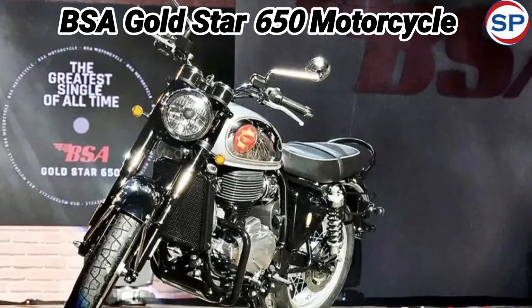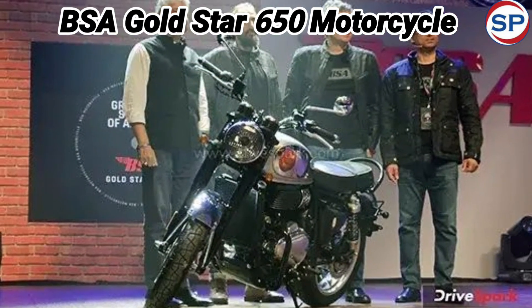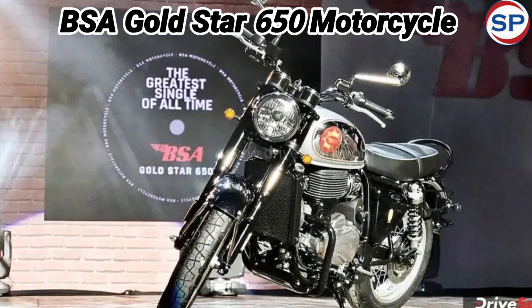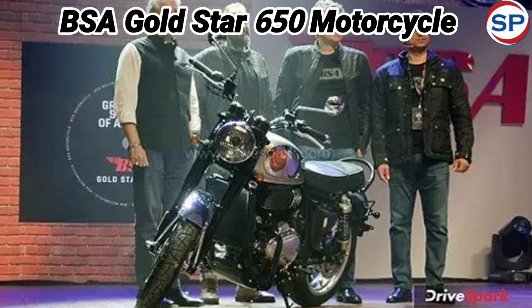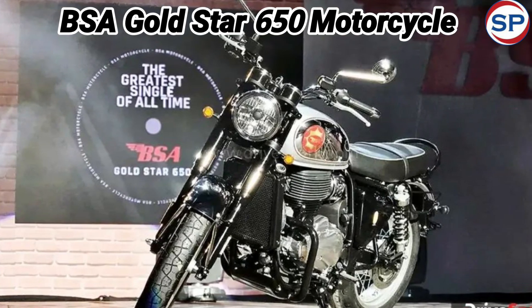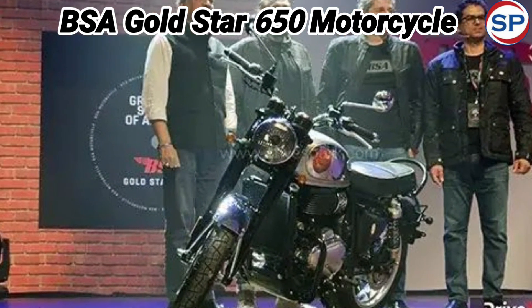The prices of BSA Gold Star 650 bike have been fixed differently depending on the color options. All the prices given below are ex-showroom. Its Insignia Red and Highland Green color options are priced at Rs 2.99 lakh. Midnight Black and Dawn Silver colors are priced at Rs 3.12 lakh. Shadow Black is priced at Rs 3.15 lakh and Legacy Edition Sheen Silver is priced at Rs 3.34 lakh.